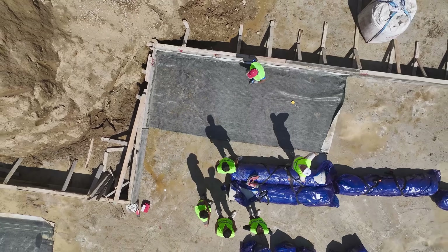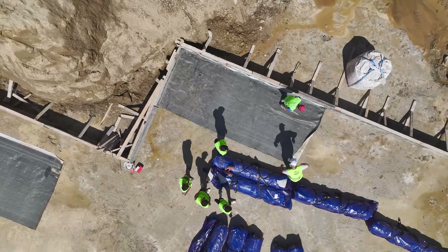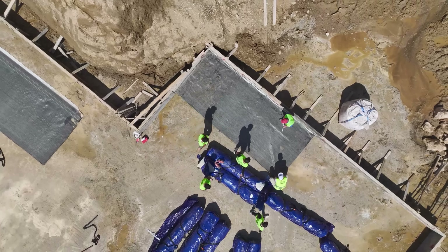In most places around the world, digging a foundation means moving dirt. In cities on the Canadian Shield, however, it means battling some of the hardest rock on the planet.